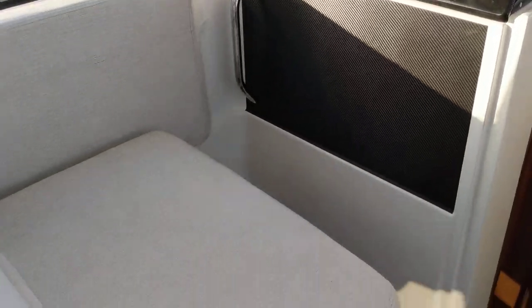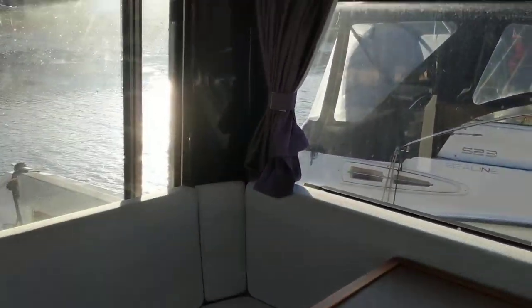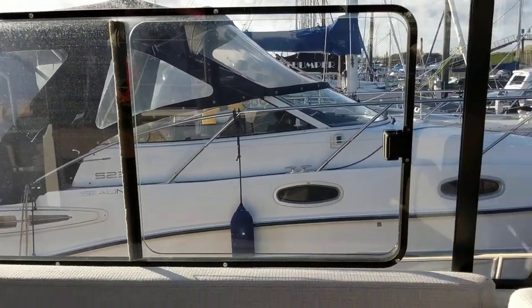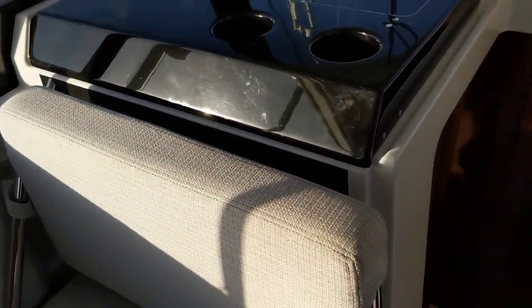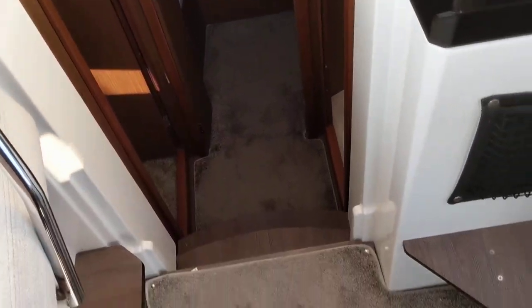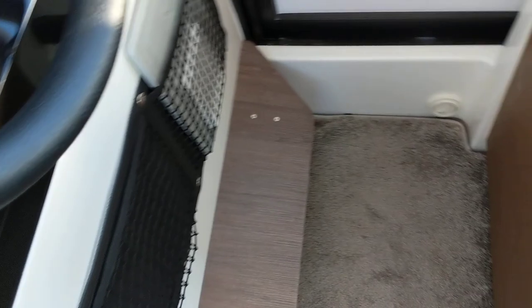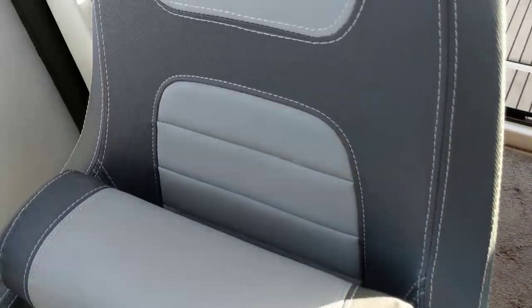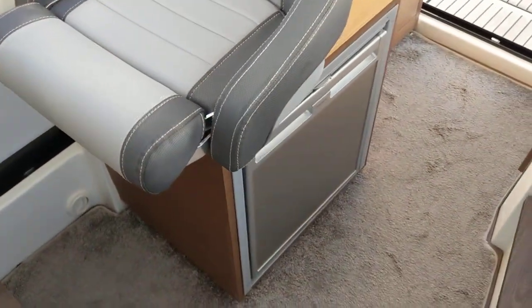Forward facing passenger seat, and obviously this then reverses. The saloon table as well for entertaining and just relaxing, with the cooker underneath there, the sink as well — hot and cold water. There's some nice carpeting, and there's the refrigerator.